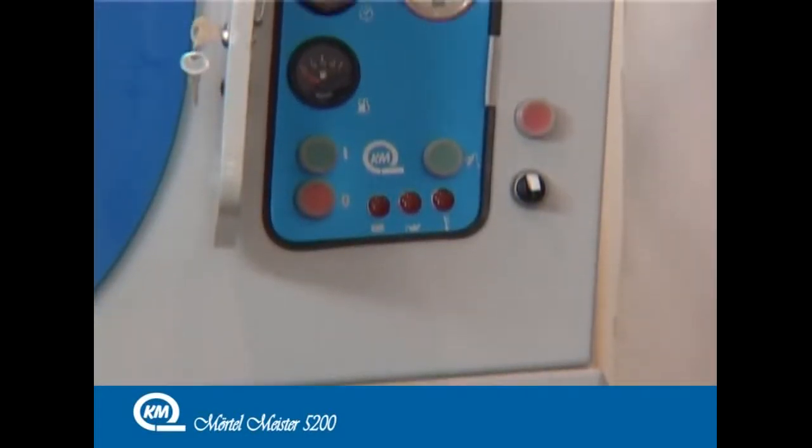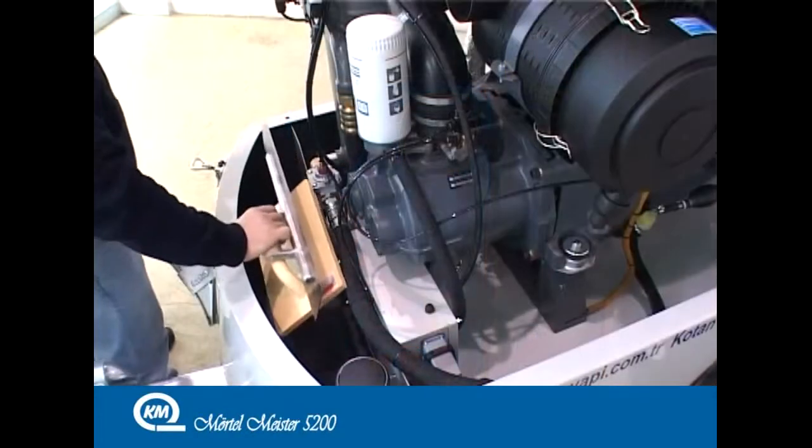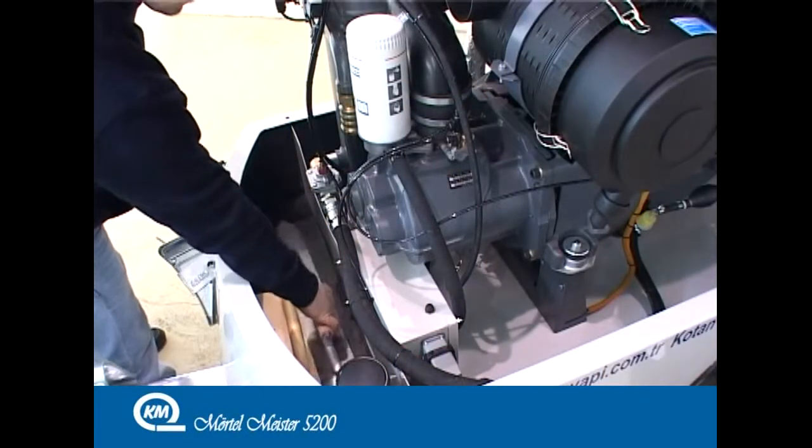The Mörtelmeister 5200 control board, which is close to the boiler, is easy to use, practical, and avoids electronics in its design — offering ease of use with extensive tools and materials.